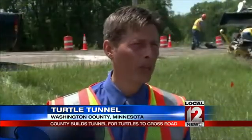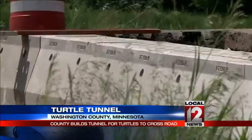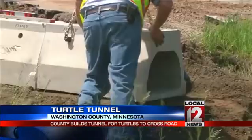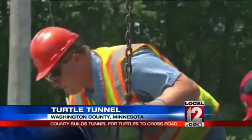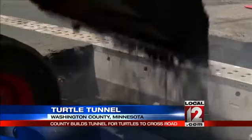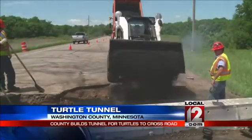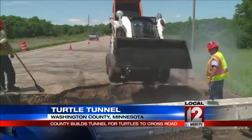We spent a couple of years trying to document the amount of animals that we were losing along this roadway. Washington County is paying for the project with grants from the Division of Natural Resources, the University of Minnesota, and the Minnesota Herpetological Society. The $50,000 price tag includes follow-up research to see if the system truly does reduce turtle mortality in this area.